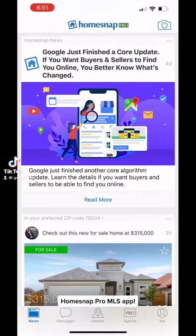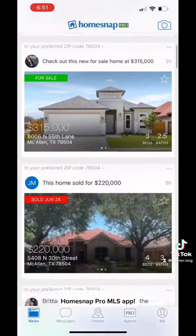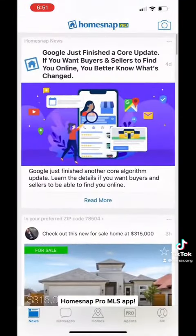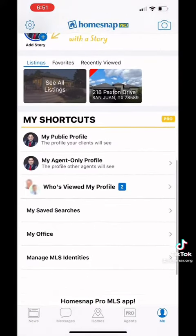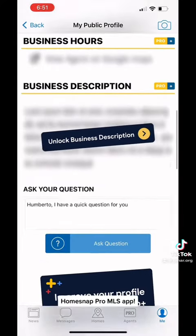Good afternoon everybody, happy Techie Tuesday! For today's edition, I'm showing off the Home Snap Pro app that we have here in our MLS. It's super easy to use — it works like a social media app where you can post content like stories, verify your profile, and do some upgrades as well.